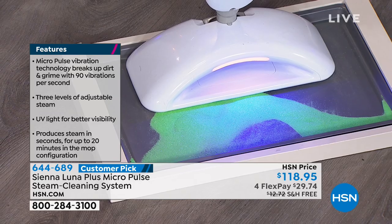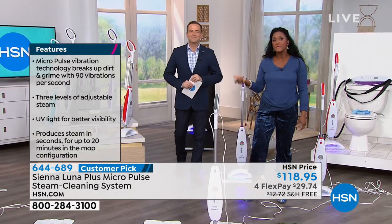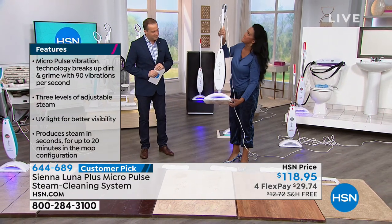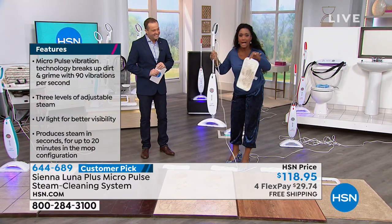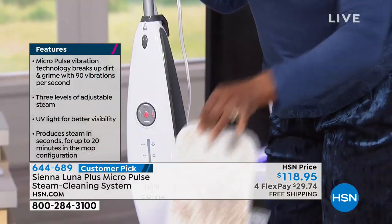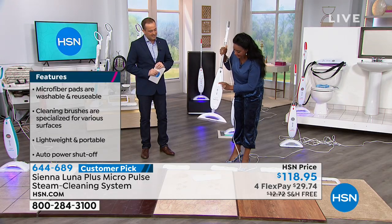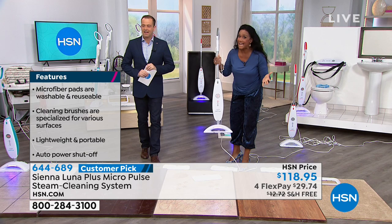That black light is a really important feature on this unit, because it's going to illuminate things on the ground that we can't see with the naked eye. And I love how easy the on and off of that microfiber pad is.